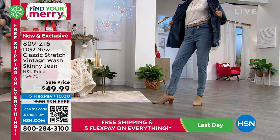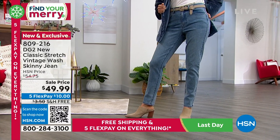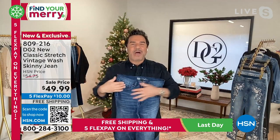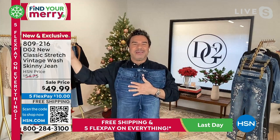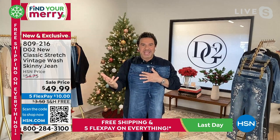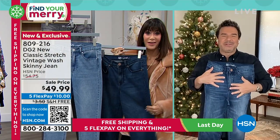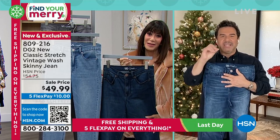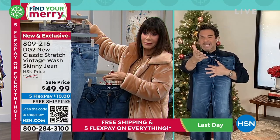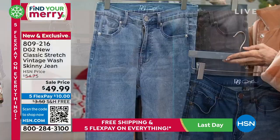The sweet spot is that free shipping and that five FlexPay, because I like to put my spend into the item, not into the shipping. Whenever I see free shipping, I'm a sucker for it — I know my dollars are going into what I'm getting home, not to UPS or FedEx. This is a great way to reinvent your fashion game. I wear denim seven days a week. You've got every little detail that Diane puts into every single pair, and three classic colors — midtone, indigo, and gray. You can't make a mistake.